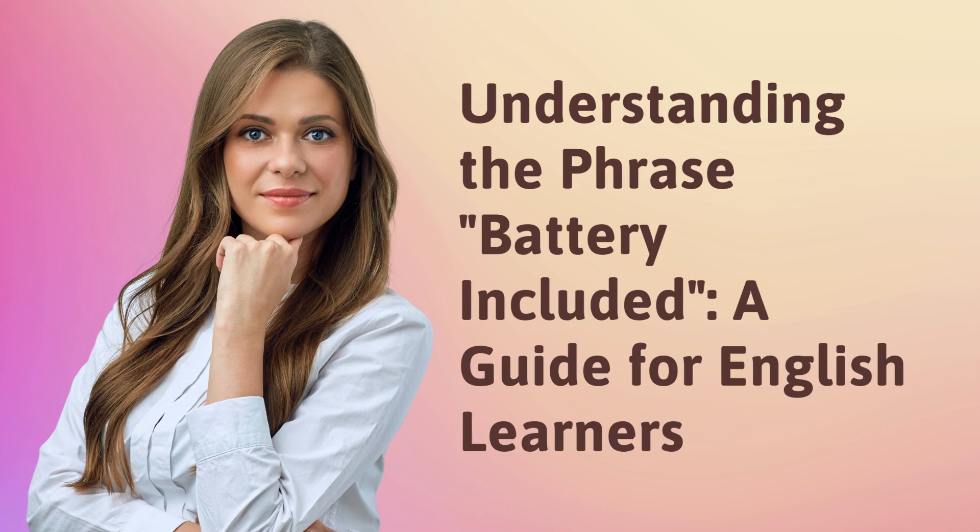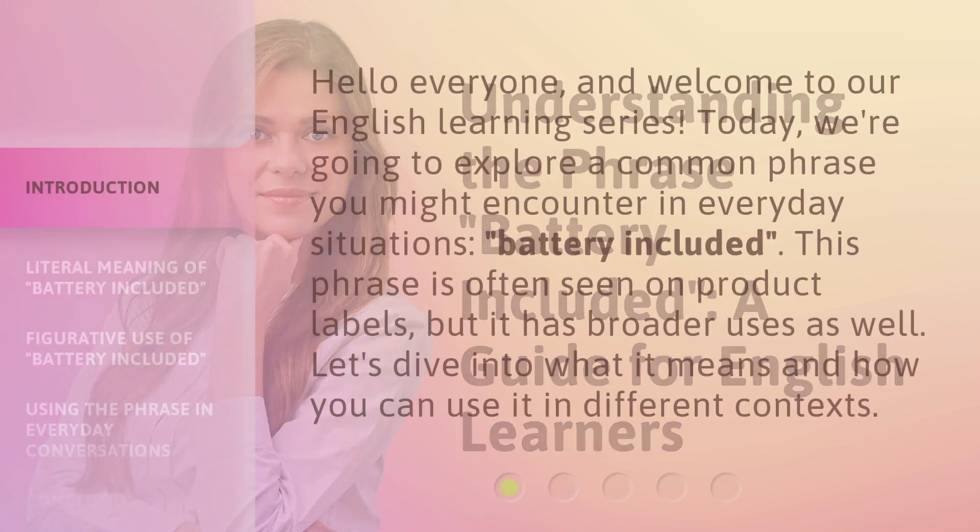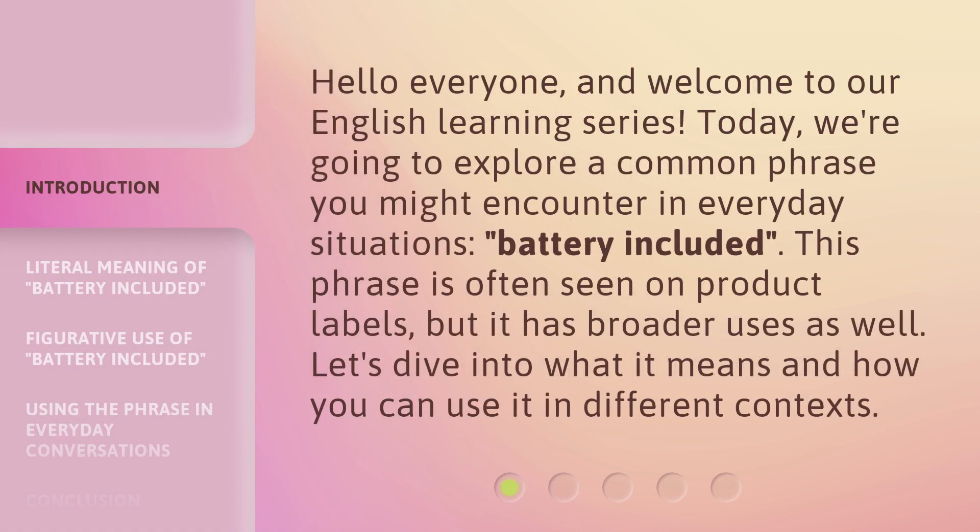Understanding the phrase 'battery included': a guide for English learners. Hello everyone, and welcome to our English learning series. Today, we're going to explore a common phrase you might encounter in everyday situations: 'battery included.' This phrase is often seen on product labels, but it has broader uses as well. Let's dive into what it means and how you can use it in different contexts.